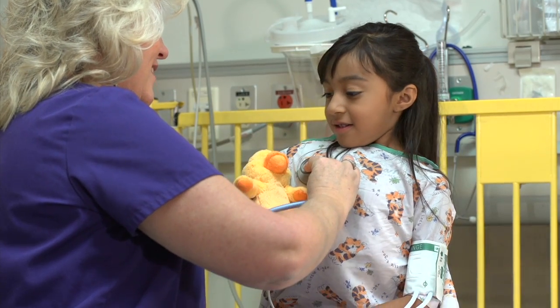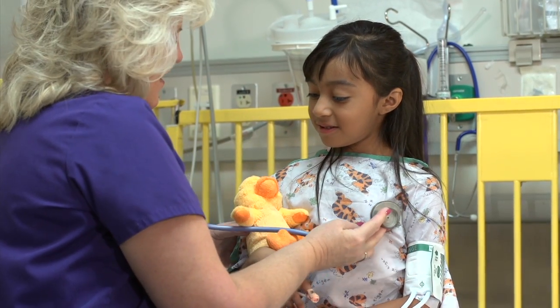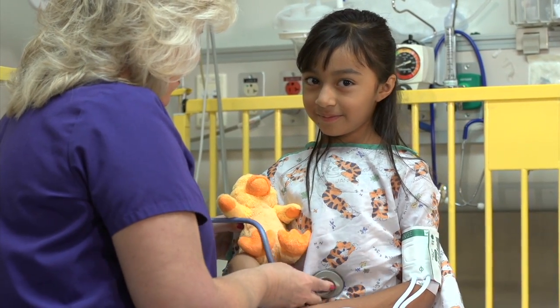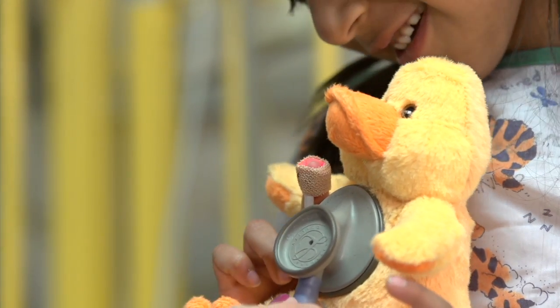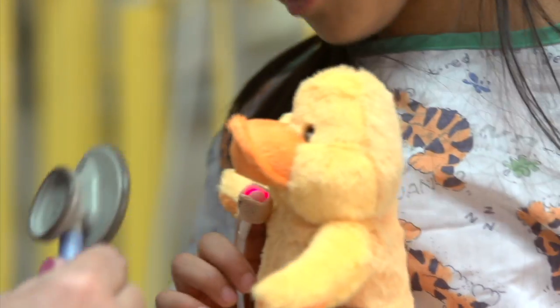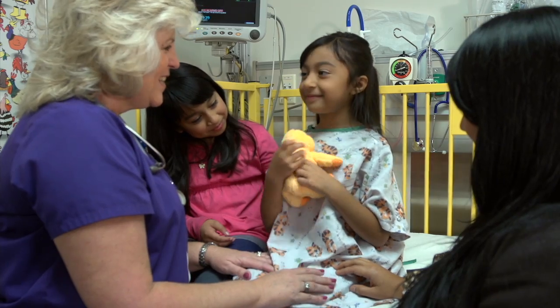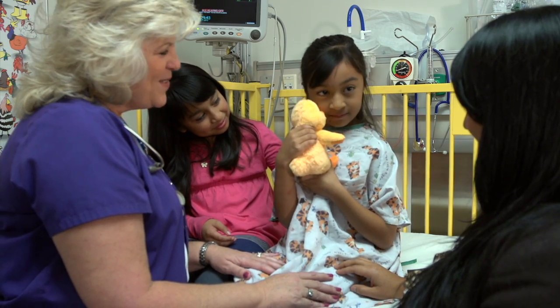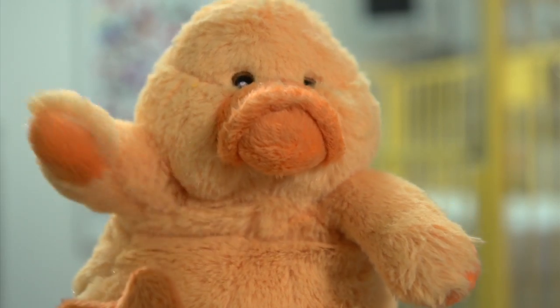The blood pressure cuff may feel like a really tight grandma hug, if your grandma is anything like mine. And you've seen one of these before — it's a stethoscope, so the nurse can listen to your heart and lungs. What in the world? That is not my heartbeat. You guys are so silly. I bet the nurse will weigh you, too. Do me a huge favor and ask any questions that you have. Don't be shy.